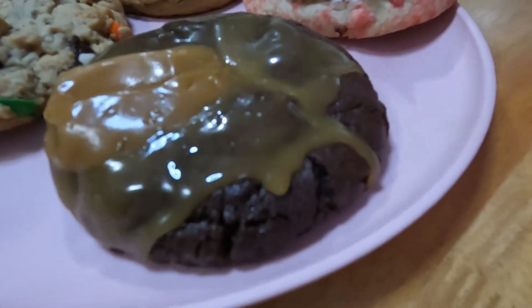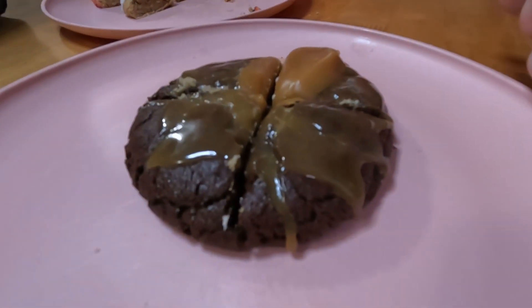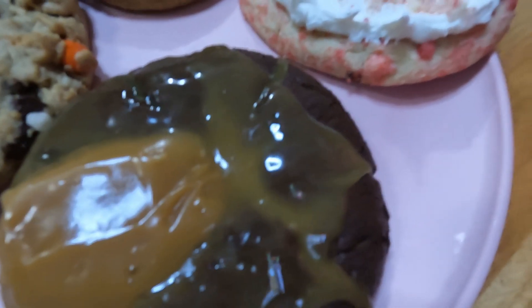First up this week we have the chocolate caramel — a rich chocolate cookie with milk chocolate chips, smothered in sweet caramel, then topped with a caramel piece and a dash of sea salt. I don't see any sea salt on it. Maybe a little bit right there. It's hard to see on the camera. They really do mean a dash.